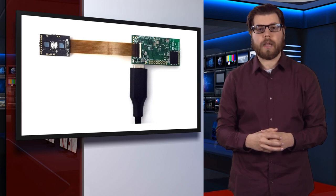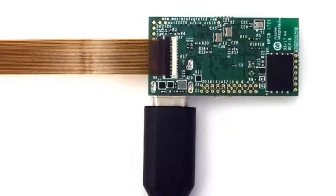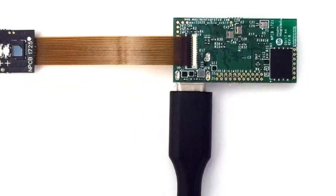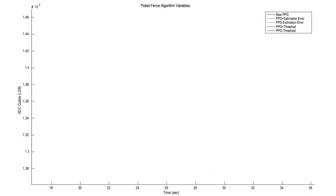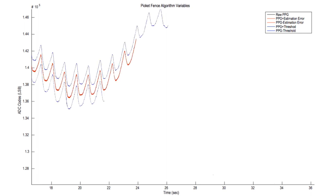Second, using two detectors allows for the creation of correlated differential signals, a new form of optical motion detection in which the signals are used by the downstream microprocessor for improved motion compensation. The MAX86141 also uses a picket fence algorithm that can detect and replace rapid changes in ambient lighting when the wearer passes quickly through alternating sunlight and shade.